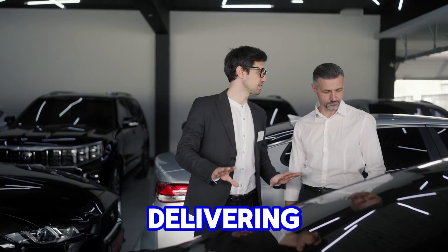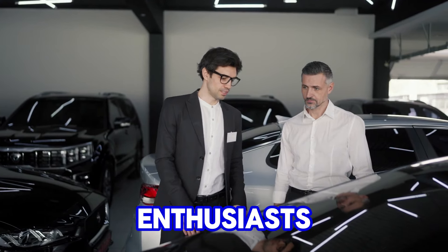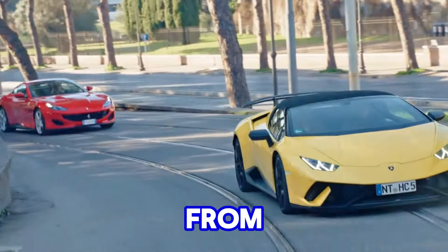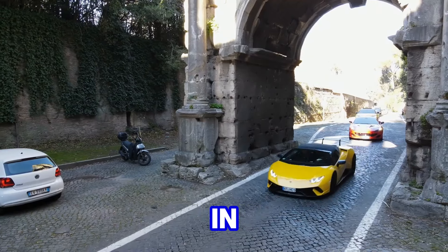The small-block's reputation for delivering consistent power and reliability made it a favorite among enthusiasts and racers alike. Its versatility allowed it to be used in everything from high-performance sports cars to street machines, further cementing its place in the performance scene.